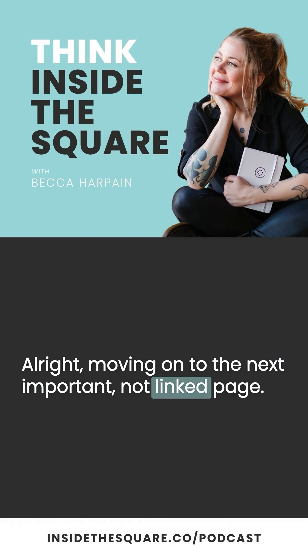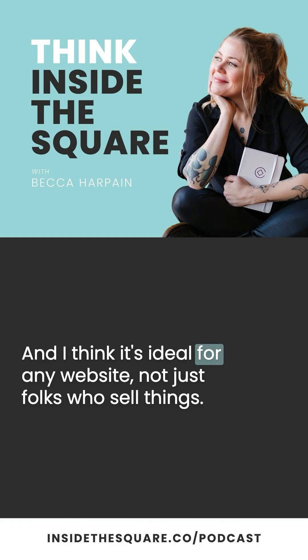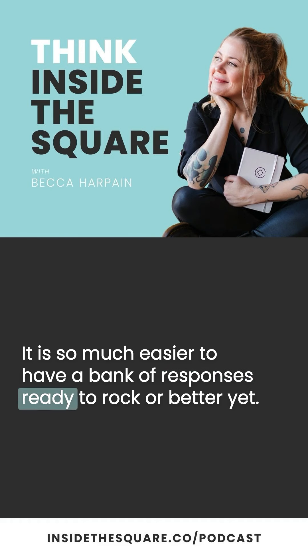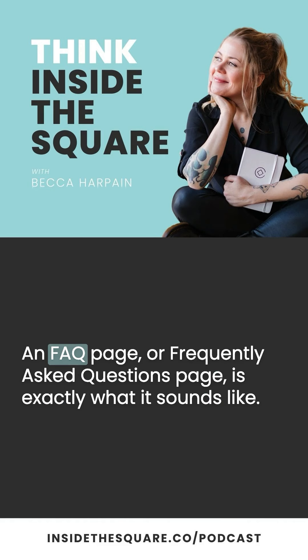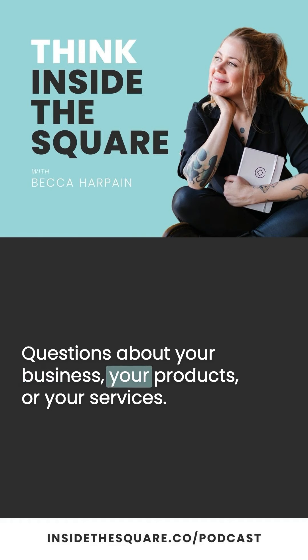Moving on to the next important not-linked page. This one is a concept used by a lot of e-commerce companies, and I think it's ideal for any website, not just folks who sell things. Do you ever feel like you're answering the same questions over and over again in emails or forum posts? It is so much easier to have a bank of responses ready to rock, or better yet, an easy-to-remember link you can send people to that will answer all of their questions. I recommend creating an FAQ page in the not-linked section of your site. An FAQ — frequently asked questions — page is a dedicated space to answer those common questions your visitors will have about your business, your products, or your services.